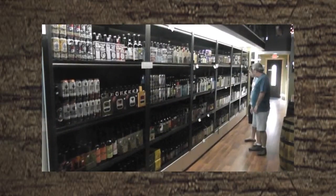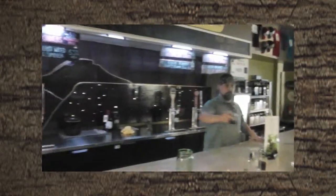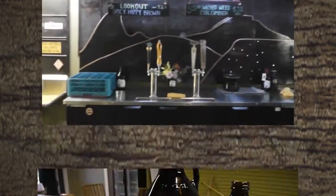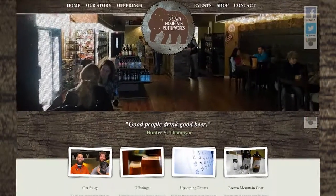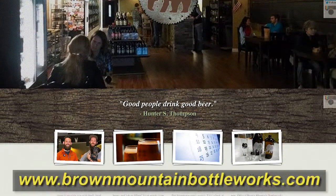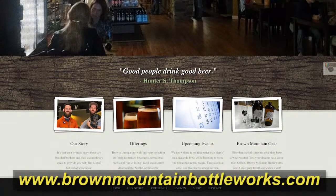Browse their shelves filled with hundreds of craft beer selections. Relax and enjoy one of their eight draft taps. Show your love for the store with their logoed t-shirts, hats, and glassware. Want to see what they have in stock 24 hours a day? Check out their website at www.brownmountainbottleworks.com.